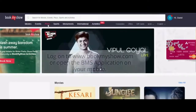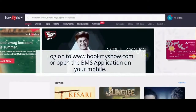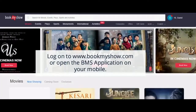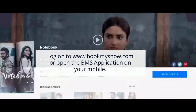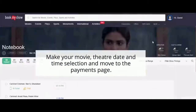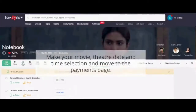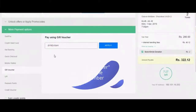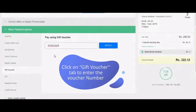Log on to www.bookmyshow.com or open the BookMyShow application on your mobile. Make your movie, theater, date, and time selection and move to the payments page. On the payment page, click on 'More Payment Options,' then click on the 'Give Voucher' tab to enter the voucher number, then click on 'Pay Now.'